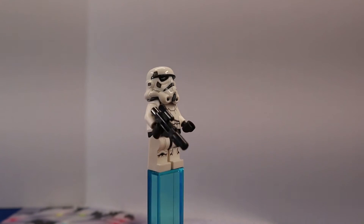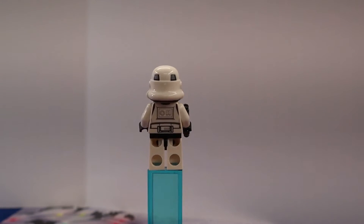For Star Wars we received the iconic Stormtrooper — my favorite figure.